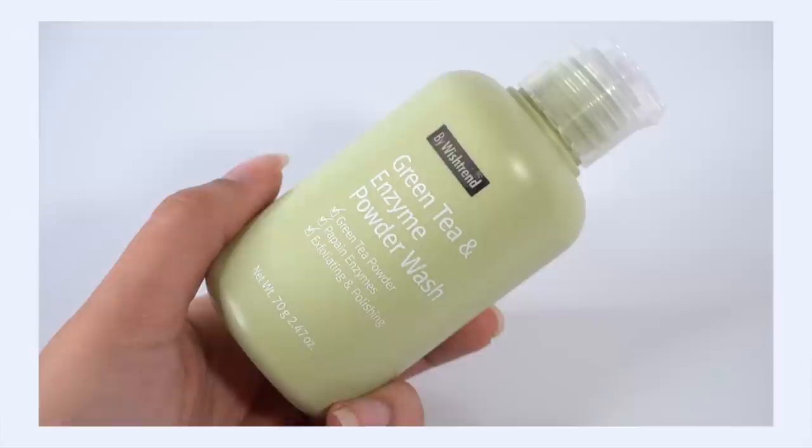Next is the By Wishtrend Green Tea and Enzyme Powder Wash. This is really my pick for those who have really oily skin or who are acne prone, because I really think that this cleanser is going to serve you the best. This is an enzyme cleanser, and just kind of like a hint — usually cleansers that call themselves enzyme cleansers most likely are going to be low pH because the enzymes just naturally have a slightly acidic pH level to them. So if you're starting your low pH journey, an enzyme cleanser is usually a safe bet.